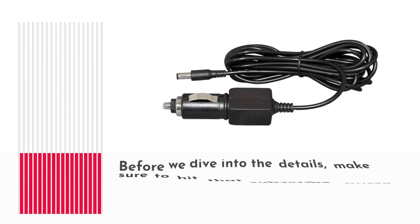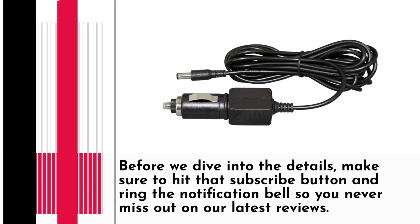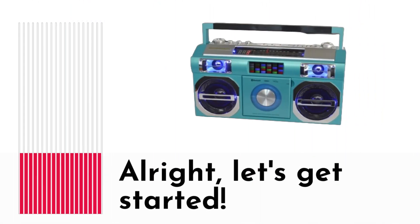Before we dive into the details, make sure to hit that subscribe button and ring the notification bell so you never miss out on our latest reviews. Alright, let's get started.